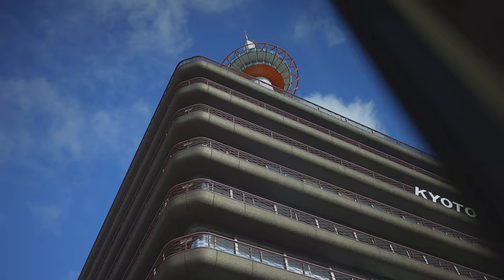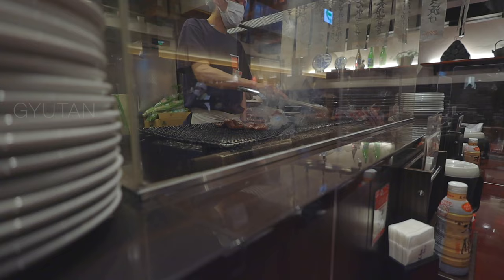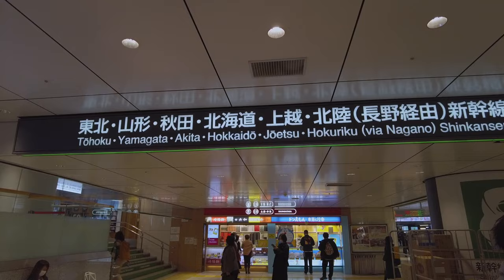If you plan to travel to multiple cities in Japan, the JR pass might be the best way to save money, at least for now, before its price goes up nearly 70% in October. We'll see if it's still worth buying then.